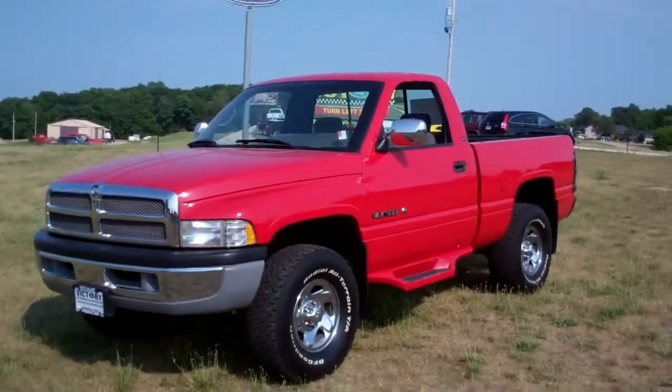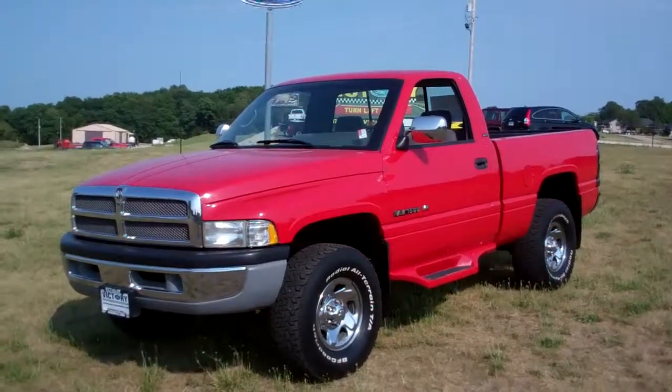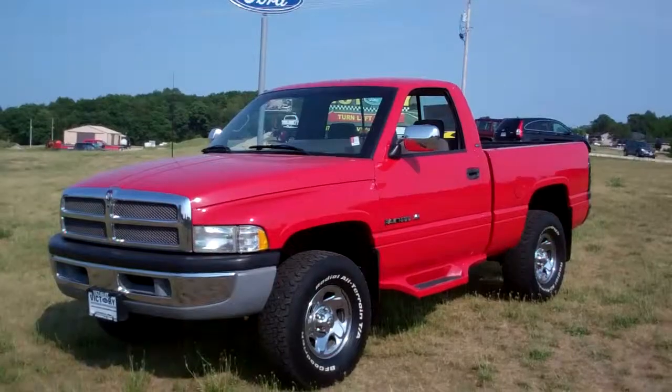Once again, this is Patrick Bland from Victory Ford. Give us a call at 888-875-2409. Come check out this '95 Dodge Ram 1500 four-wheel drive regular cab SLT. See you soon.